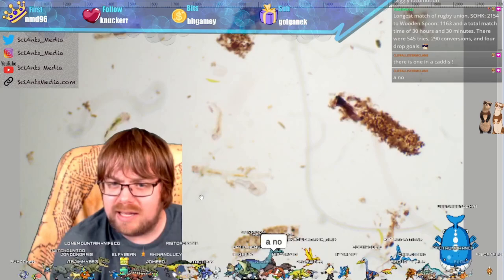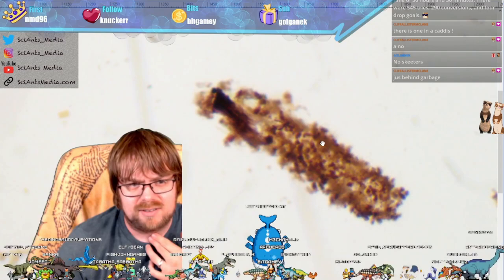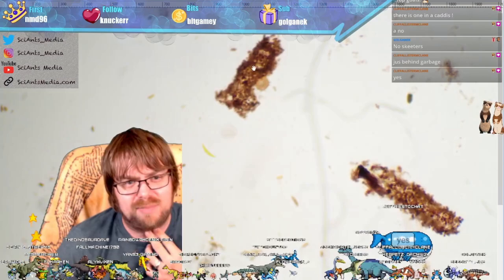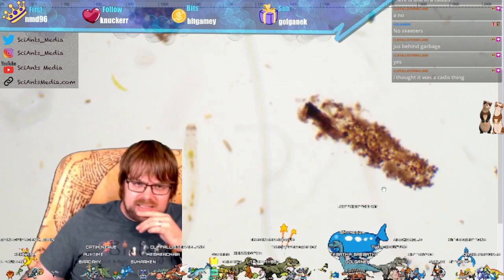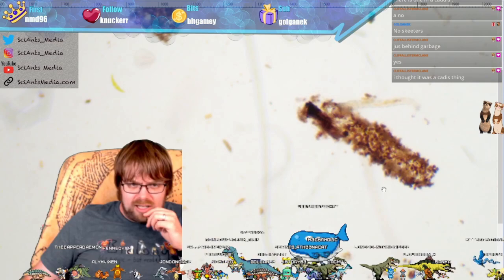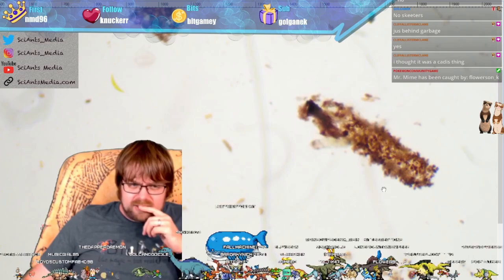There is one in a caddis — Cliff is our caddisfly larva. It looks like it's building its little house right there. This one might also be one too. It's building its little shell, and it looks like there's also some competition happening on it. It's kind of nifty.